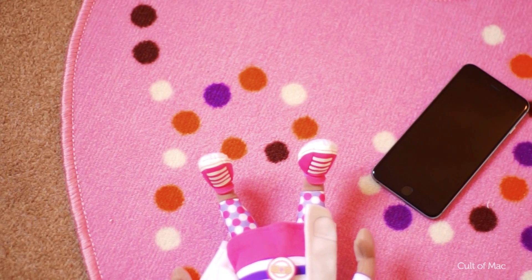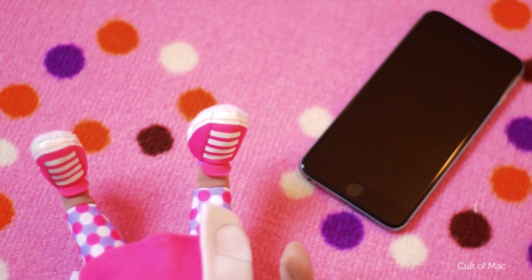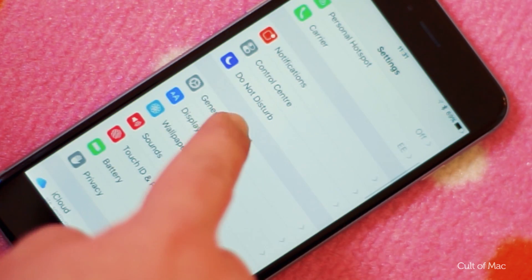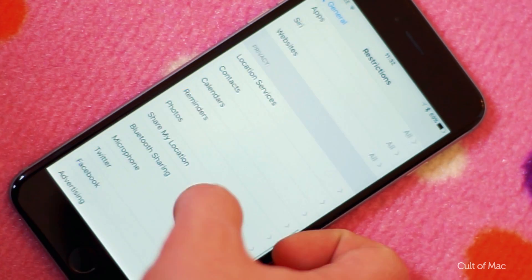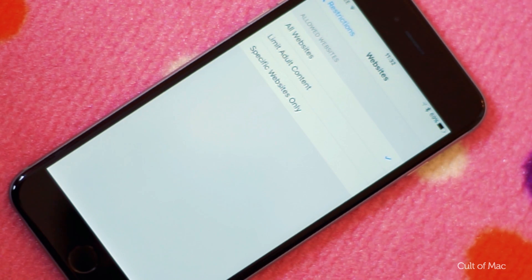If you've gone and bought your children an iPhone or iPad, keep them safe from certain websites by restricting them. Go to Settings, General, and then Restrictions. If it's not selected already, tap Enable Restrictions and choose Websites. You can then change the settings to restrict them from specific websites, or choose only the sites you want them to have access to.